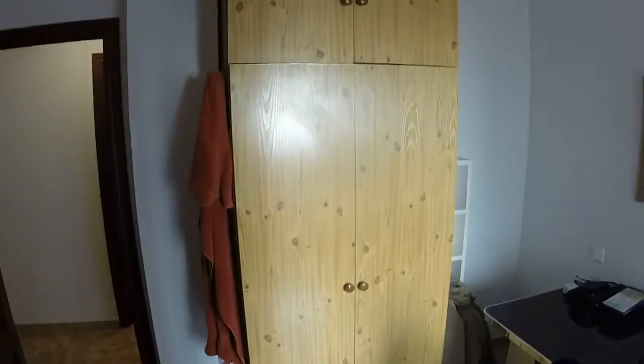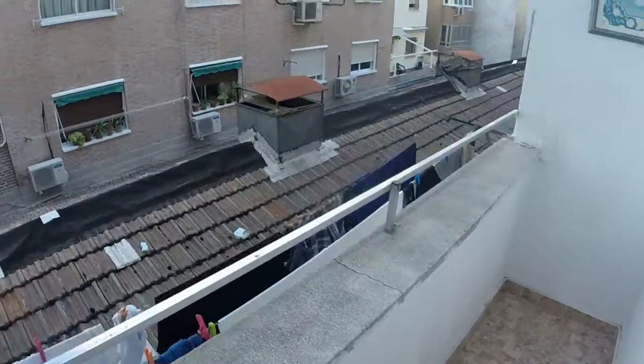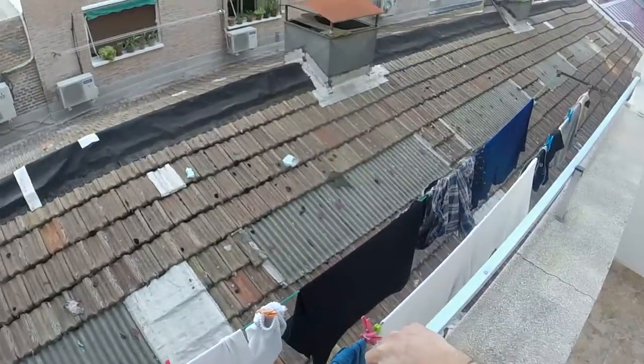Now let's see bedroom number two. This room has a single bed like the other one. We can see we have a desk and a wardrobe, this one with two doors. And we have a balcony in this room. Here we have some robes for our clothes.